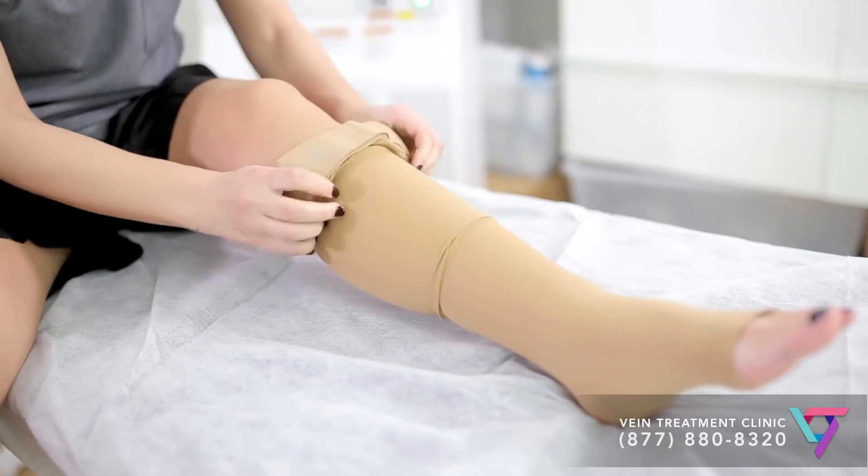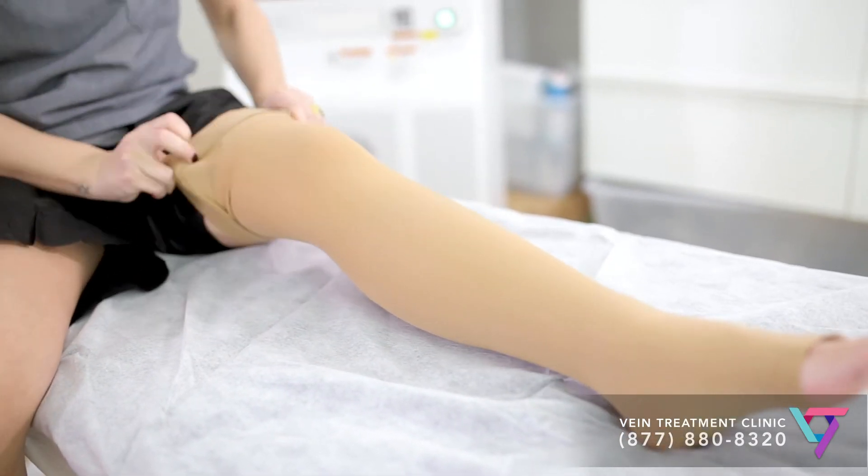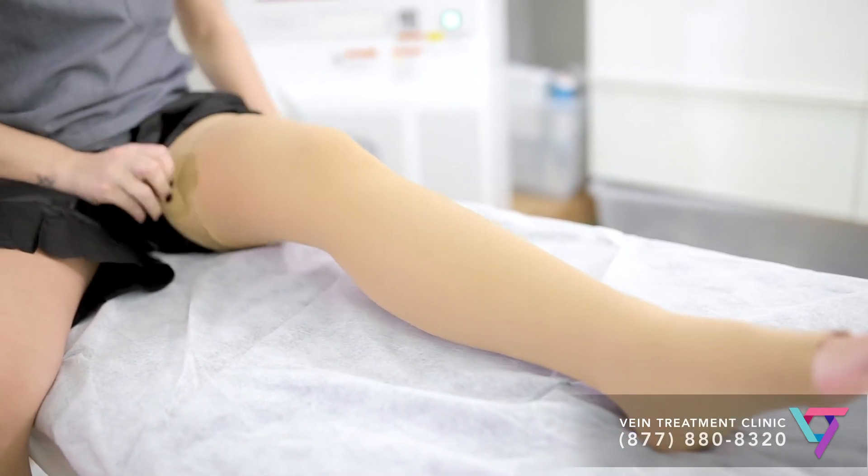Similar to TED hose are compression stockings. Compression stockings can help prevent blood clots, but are mainly used to alleviate symptoms of venous insufficiency. Compression stockings usually apply the most pressure at the feet and ankle area, then gradually become less tight further up the leg.